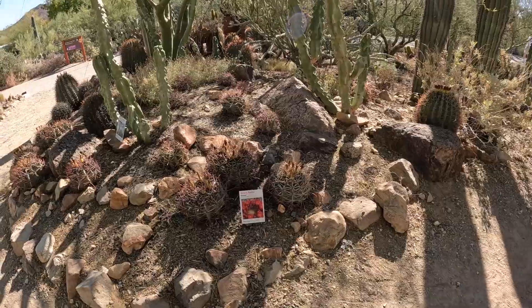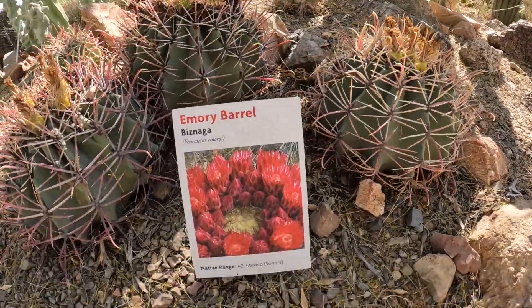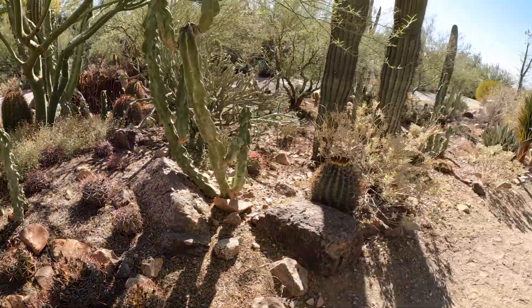The Sonoran Desert is located in south-central and western Arizona. It also crosses over into Mexico as well as the Baja Peninsula of Mexico.